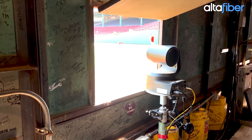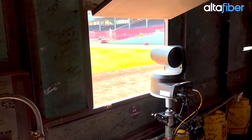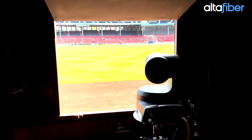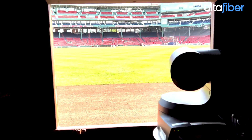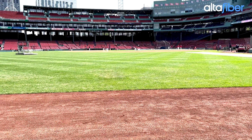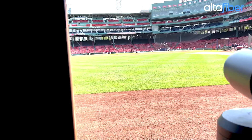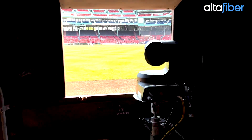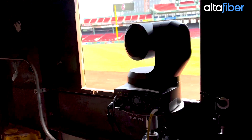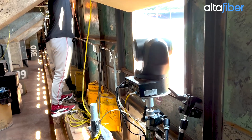This is the spot. Remember Carlton Fisk and his waving the home run? They put the camera in 1975 right here — it was the first time they ever did it, and this is where they got the shot of Fisk in Game 6 winning it. But of course the Reds won Game 7 — got to get that in there. This is that camera spot, and it's a very, very famous spot in baseball.